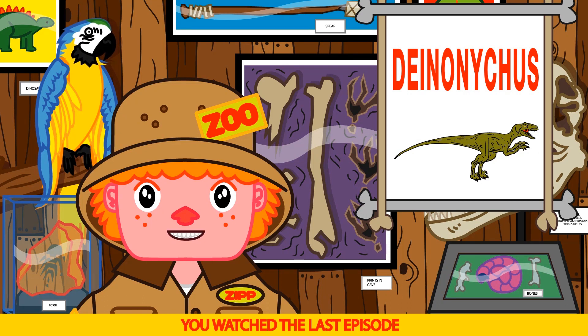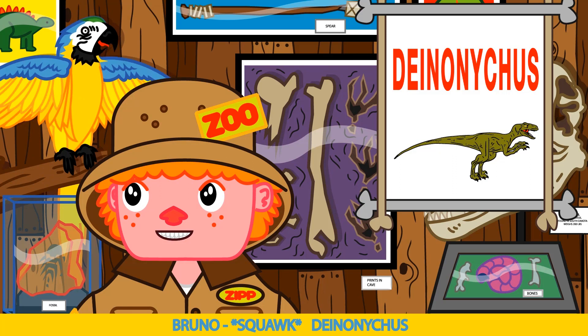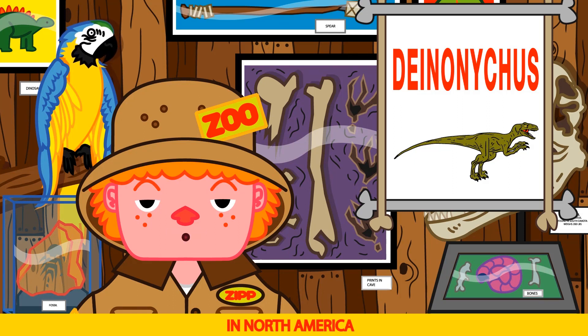Can you say Deinonychus? Di-no-ni-gus. Deinonychus. Great job Bruno. The Deinonychus lived in the late Cretaceous period in North America.